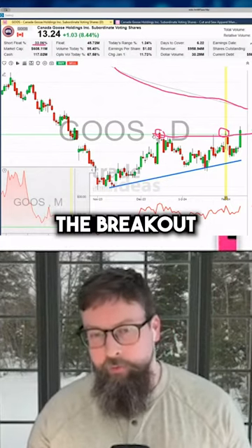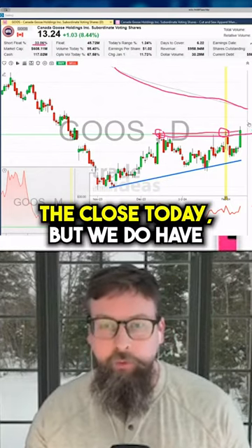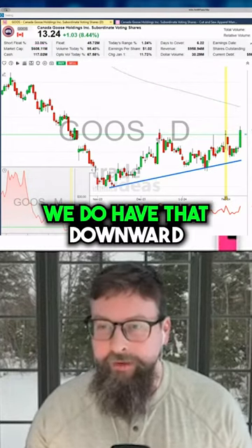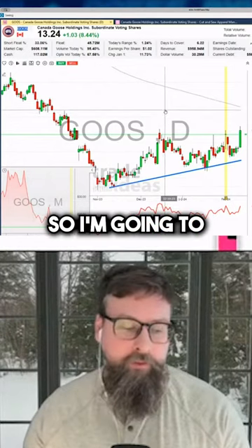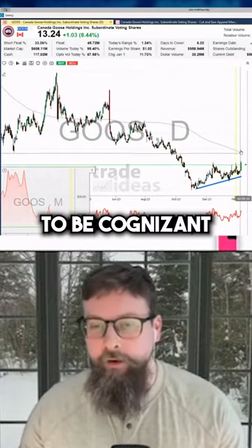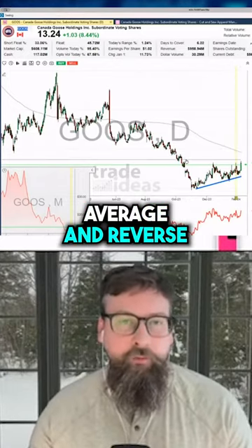The breakout has already happened on the close today, but we do have around $14.50 or $15 where we have that downward sloping 200-day moving average. So I'm going to watch for strength on this tomorrow, but I'm just going to be cognizant that it could hit that 200-day moving average and reverse.